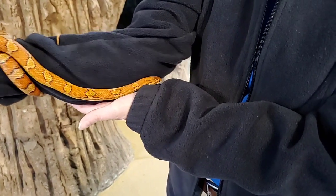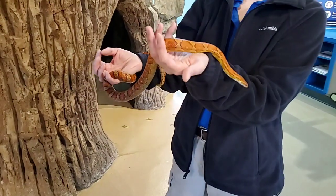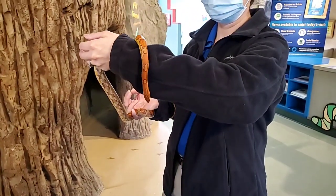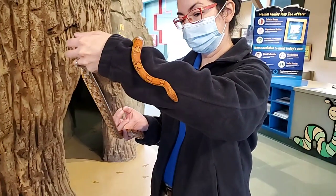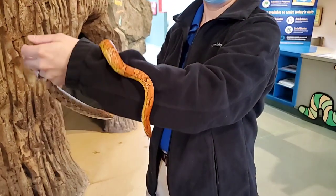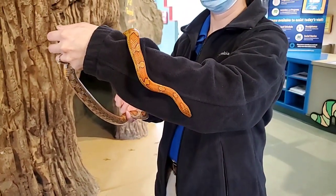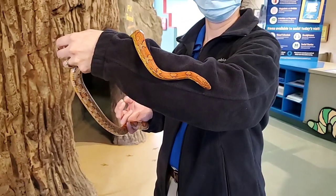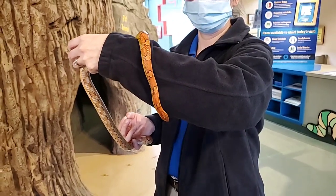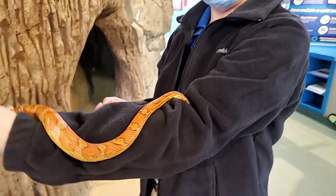She's very calm while she is active. She will be using her tongue just to check everything out, but she's not nervous. A corn snake has this neat ability — when they're nervous or when they sense predators, they'll flick their tails, especially in leaves or something, to make a rattling sound to try and scare off predators. It's a type of mimicry. But you can see she's calm, just slowly moving around and exploring.